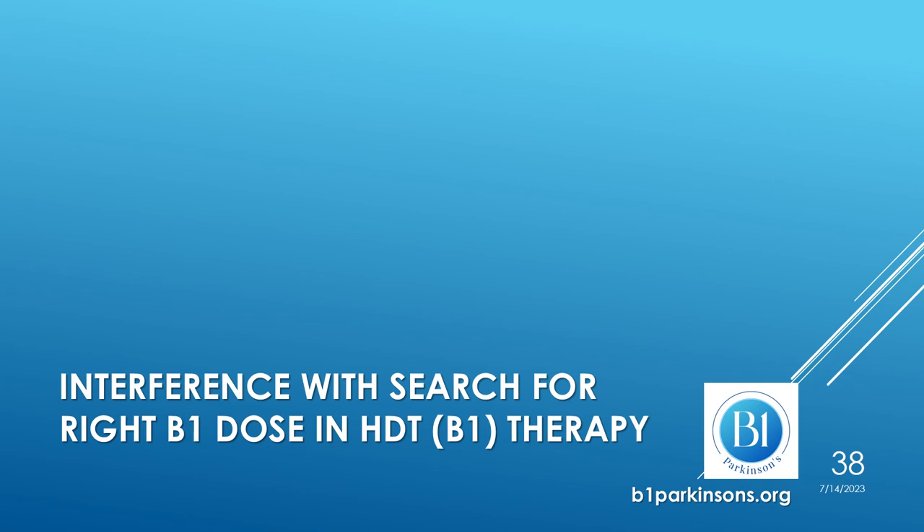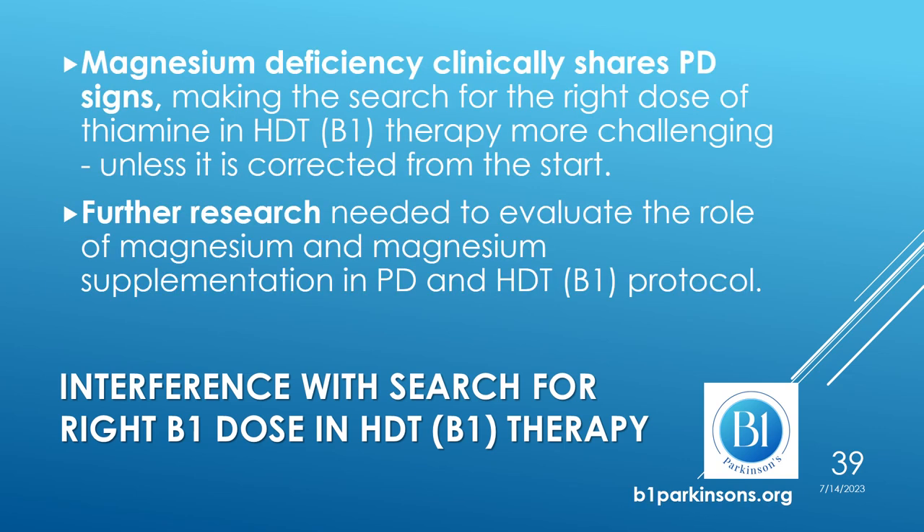Does magnesium interfere with the search for the right B1 dose in high-dose thiamine therapy? Magnesium deficiency clinically shares signs common to Parkinson's disease, making the search for the right dose of thiamine in high-dose thiamine therapy more challenging, unless this deficiency is corrected from the start. Further research is needed to evaluate the role of magnesium and magnesium supplementation in Parkinson's and for the high-dose thiamine protocol.